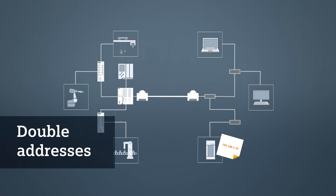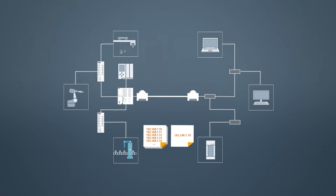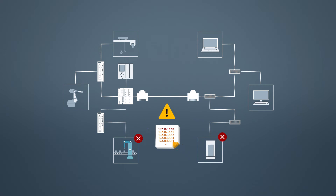In automation networks, network anarchy rules. Machine manufacturers, for example, supply the respective network infrastructure for their machines and hence the address space along with their delivery. Adjusting the address space is expensive and often also not possible without difficulties. This may cause address duplication, which in turn may lead to failures.